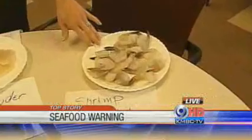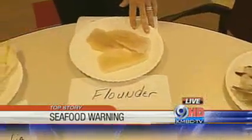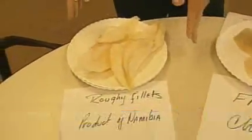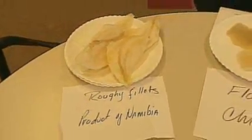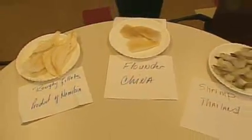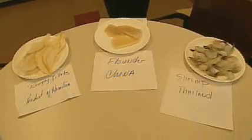That's shrimp and it comes from Thailand. Moving over to the middle, what you're looking at on this plate is flounder. It's from China. And all the way to the other side, they call this orange roughy fillets, and that is a product of Namibia. Now, the problem with imports is that they're not always inspected, and when they are, the findings might take your appetite away — and that's why a local shop avoids them.